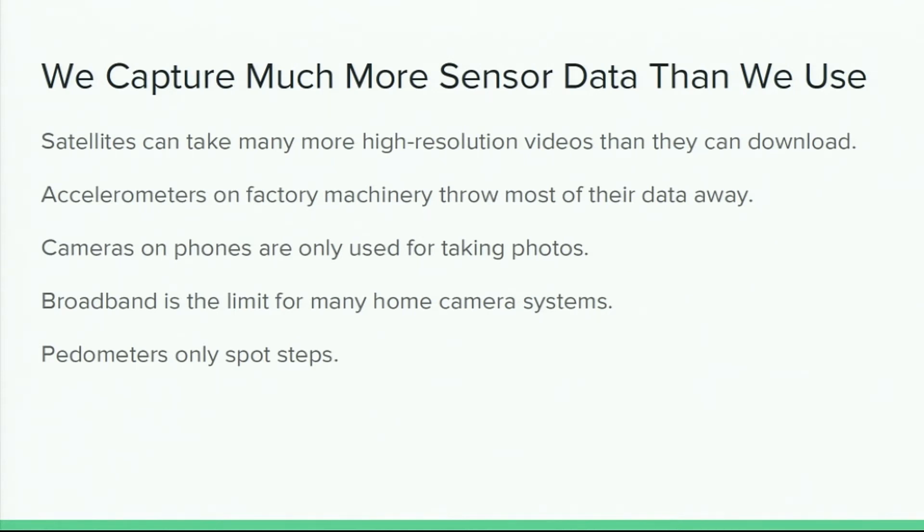We have sensors constantly pulling in data from the environment, but we ignore most of it because the bottleneck is almost always in sending the data somewhere — it's too expensive. This became really clear to me when working with companies doing cheap satellites using cell phone components. You can have image sensors taking HD video at extremely high resolution, but there's no way to transmit it to the surface because the bandwidth isn't high enough. This pattern recurs across all kinds of devices — accelerometers only detecting crashes, pedometers only counting steps rather than identifying activities.